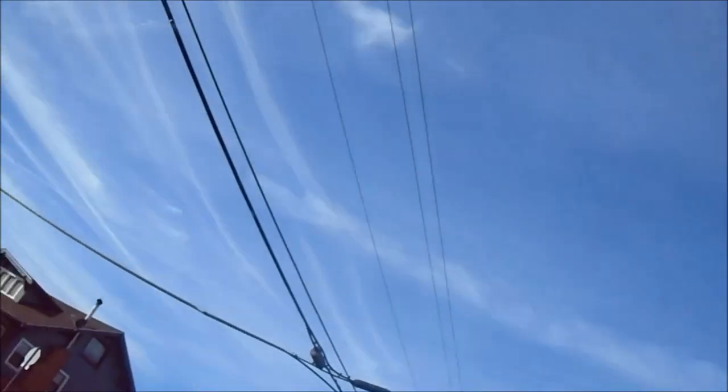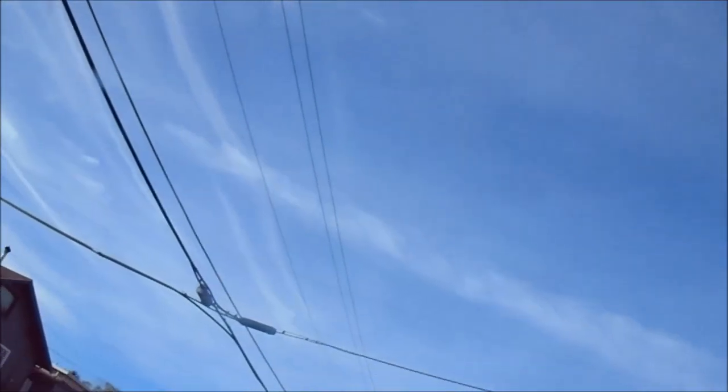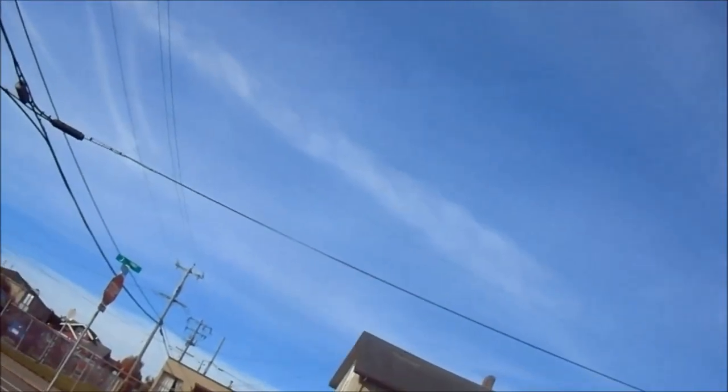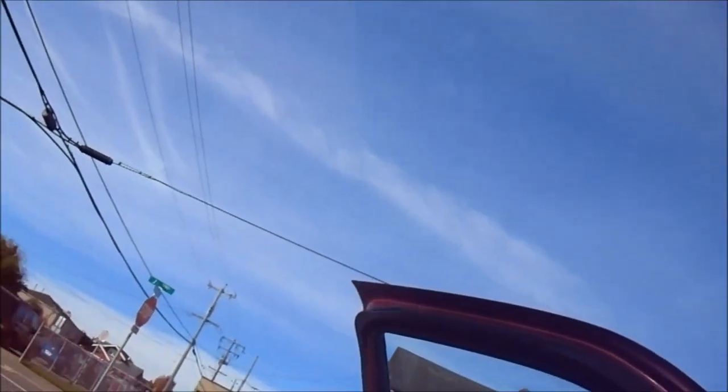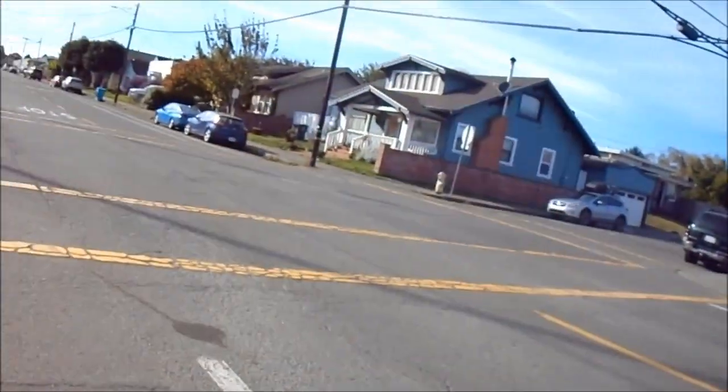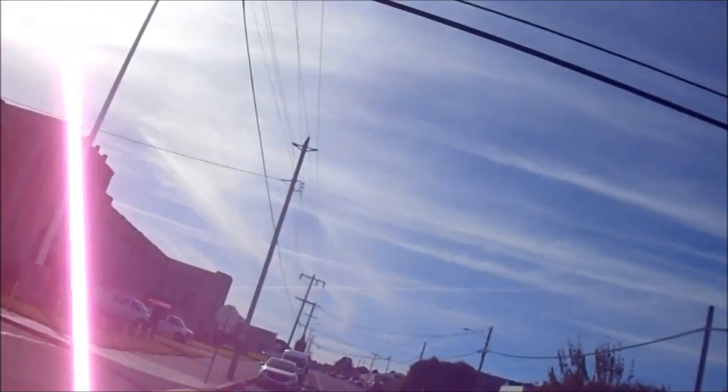In addition to aluminum, rainfall testing shows a variety of toxic metals, which are all found in coal ash depending on the source of the coal. This rainfall test from Chico, California has high readings in aluminum and barium. This rainfall test from Alachua County, Florida shows high aluminum every day and high barium on a single day.